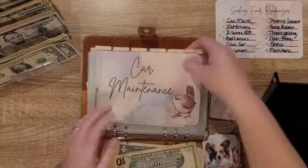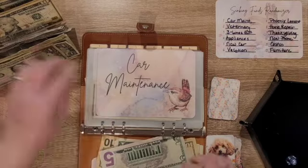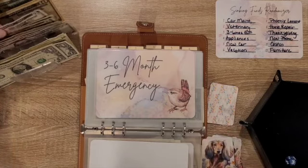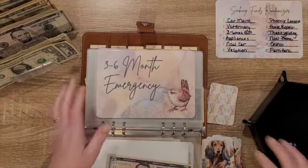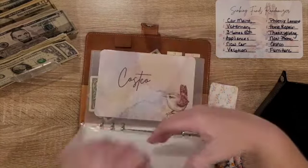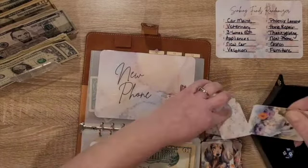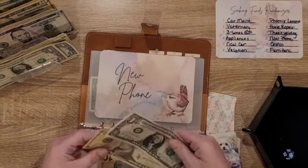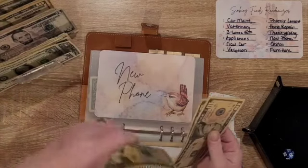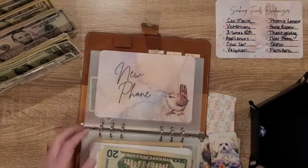One — Car Repair or Maintenance, five. Three — three to six month emergency, that's going to get five. Ten. Costco — wait no, it's not Costco — New Phone. Nope, I did that wrong. Nine — we're going to take out a 10 and put in a one, and I'm actually going to put these two 10s in for a 20. Five, five.